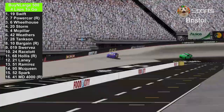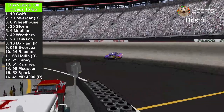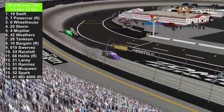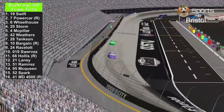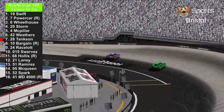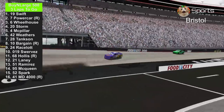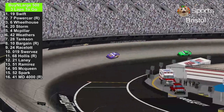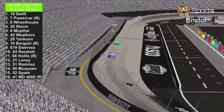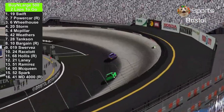Here we go with 4 laps to go — Bobby Swift is still in the lead. The other rookies: Colin Bargain is in 8th place, 11th place is H.J. Hollis, and last is Master Dragon 4000. So far, Master Dragon 4000 is in 1st place of the rookie class. With 3 laps to go, Brandon Powercar is trying to catch up to Bobby Swift, but the 19 has been strong. I feel like it's dirty air affecting both of them. With 2 laps to go, Bobby Swift is still in the lead against the number 7 of Brandon Powercar.